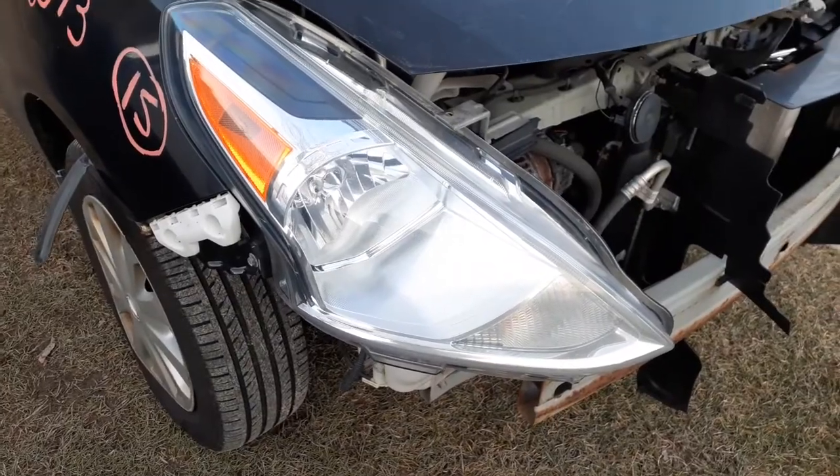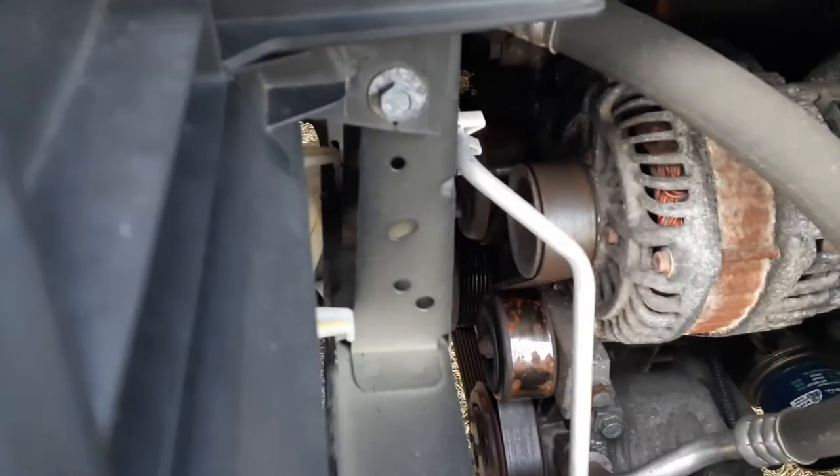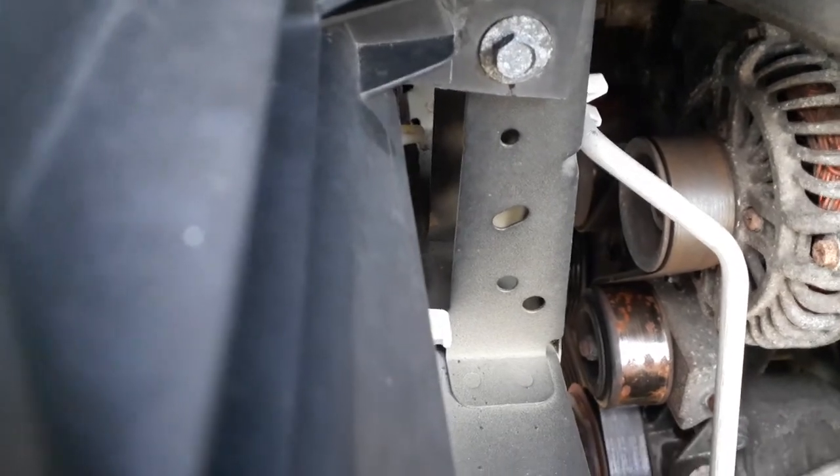Got a right side headlight. Headlight's in good shape. Until I get to see this bracket right there — with that bolt, it's going to be repaired.